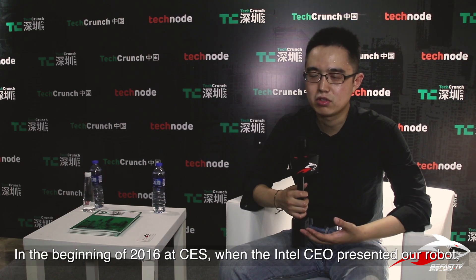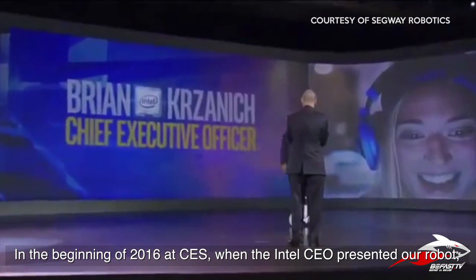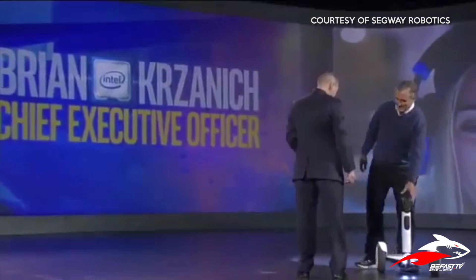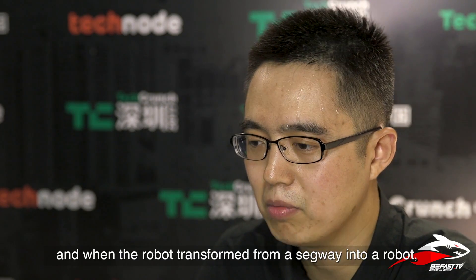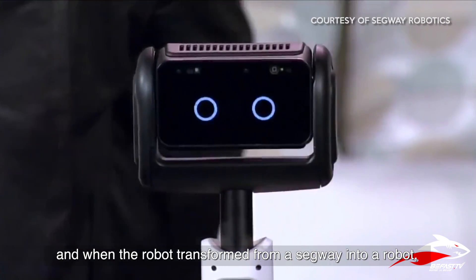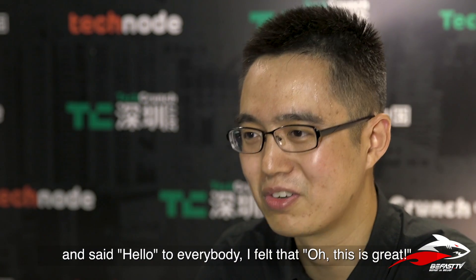In the beginning of 2016 at CES, the Intel CEO presented our robot. At that time it was still a concept, and he presented a prototype. The robot transforms from a Segway into a robot and says hello to everybody. And I was feeling — oh, this is great.